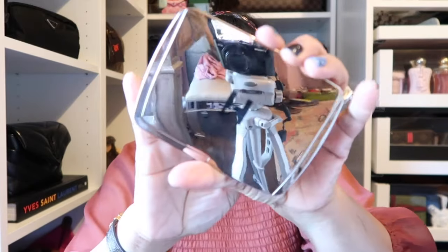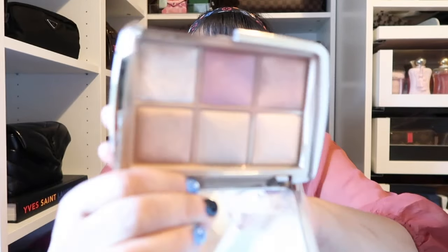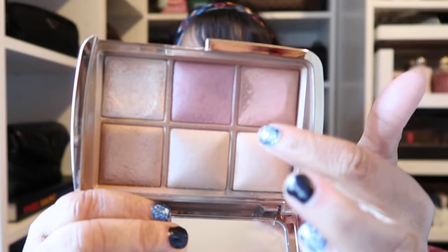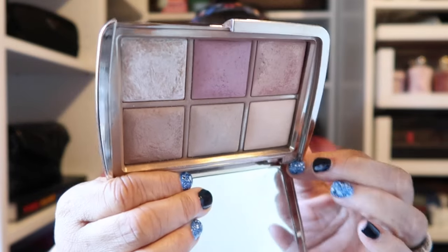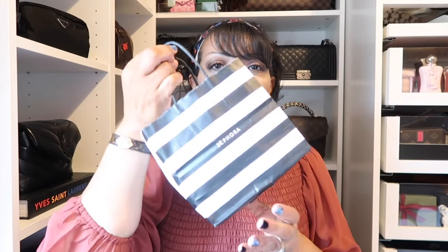That's not the first time I've purchased Hourglass — the last palette I got was this beautiful one called the Unlocked Palette, and as you can see I've been using all of these shades heavily. I still continue to use it as well, so I do love Hourglass.